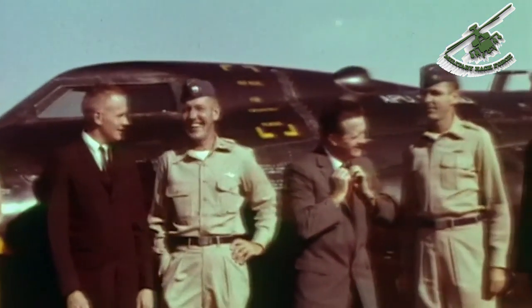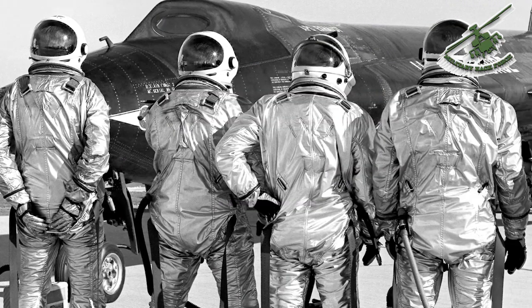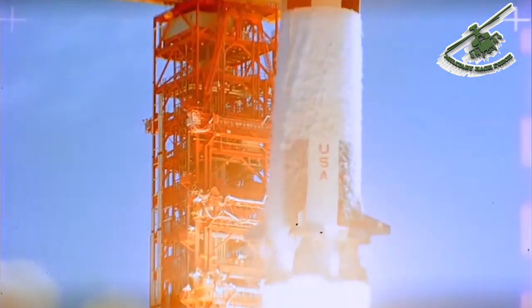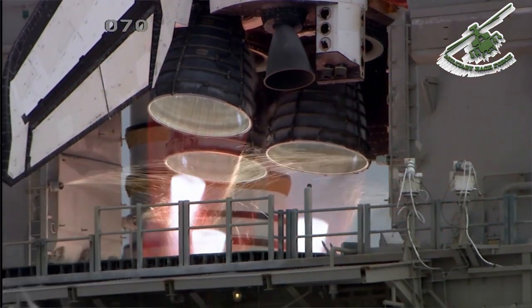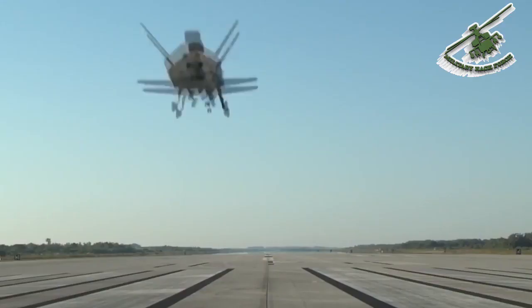Twelve pilots flew the X-15 over its career, with eight earning their astronaut wings by flying the aircraft into space. Neil Armstrong, one of the first to fly the X-15, would later become the first man to set foot on the moon. Joe Engel, a later addition to the X-15 pilot fraternity, logged over 225 hours in space on the space shuttles Columbia and Discovery. The X-15 flew 199 times over an eight-year period, and technology and techniques developed for the plane would influence the space shuttle and other spacecraft.